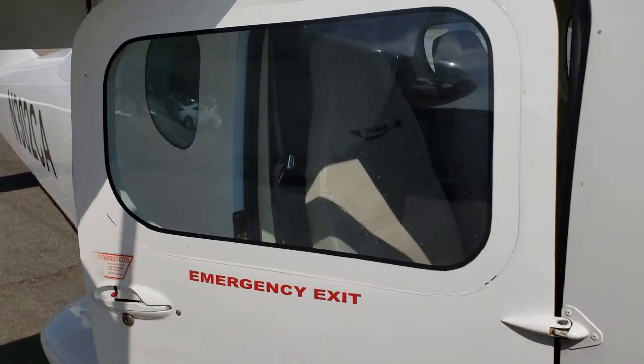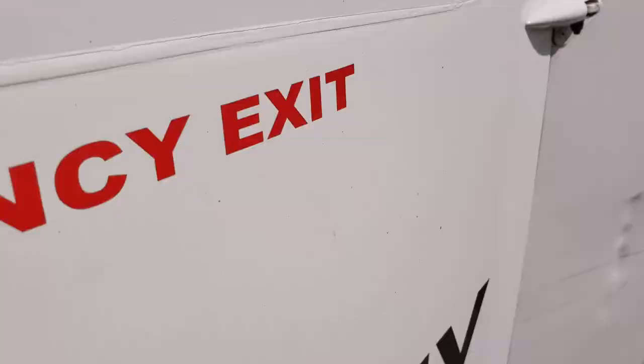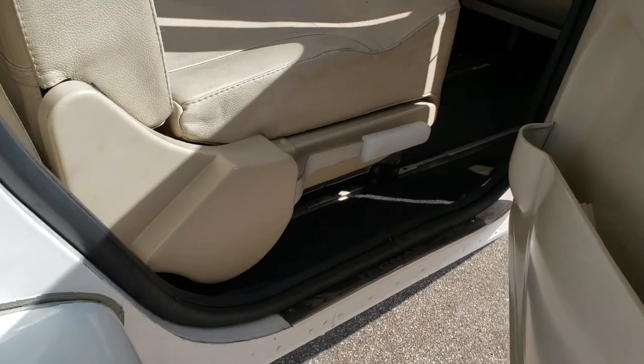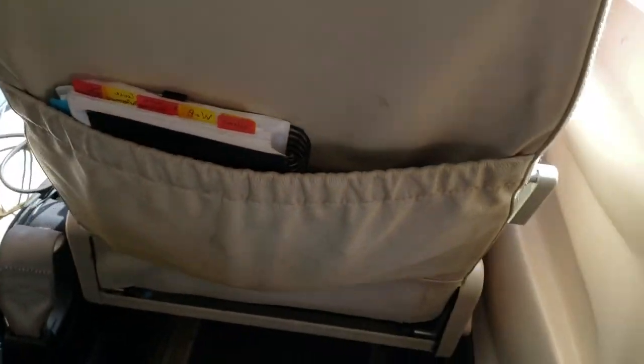One of the cool things about the P2006 is you have a back door, so rather than going in from the front, this is my entrance. And here we are — oh wow, there's a ton of headroom. Anyway, hope you guys stay and come along for the ride. We're going to start the engine fairly soon and I'm going to be asking a lot of questions. So stay tuned, thank you.